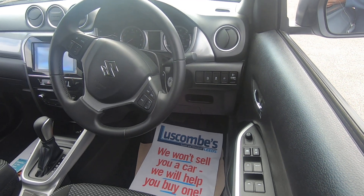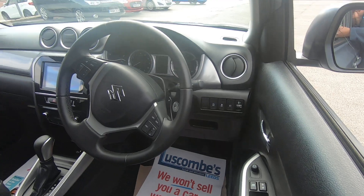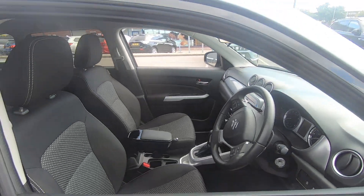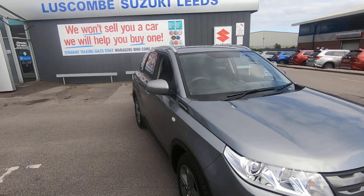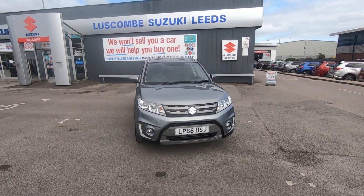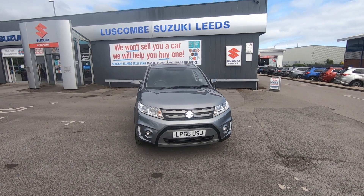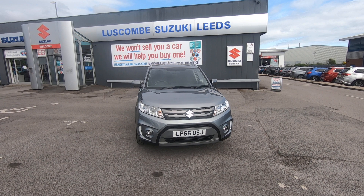Front and rear electric windows and electric door mirrors. The vehicle's in excellent condition — one which definitely needs to be viewed and test driven. If you have any questions or would like to arrange a viewing, please drop us an email, give us a call, or pop in. We look forward to hearing from you and seeing you soon. Thank you.